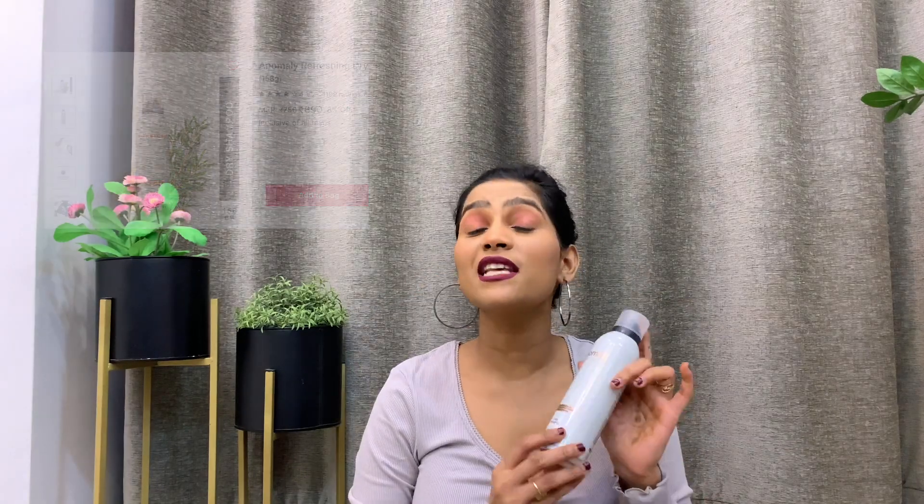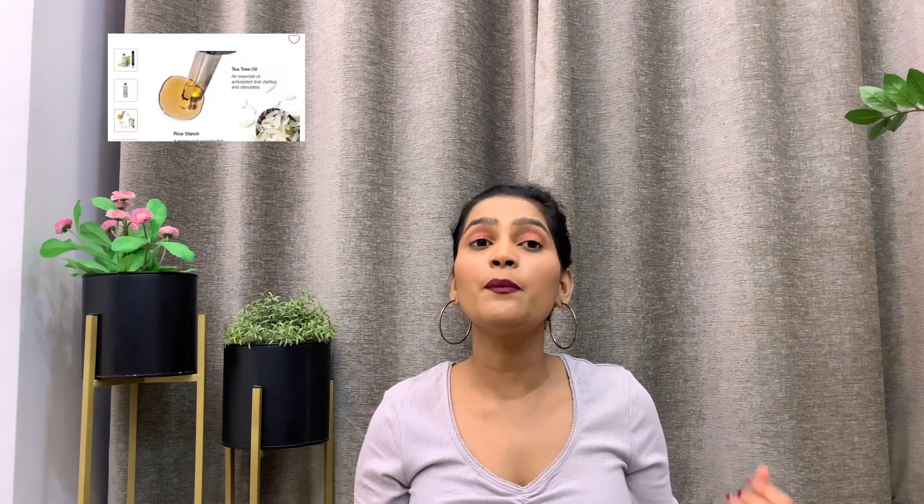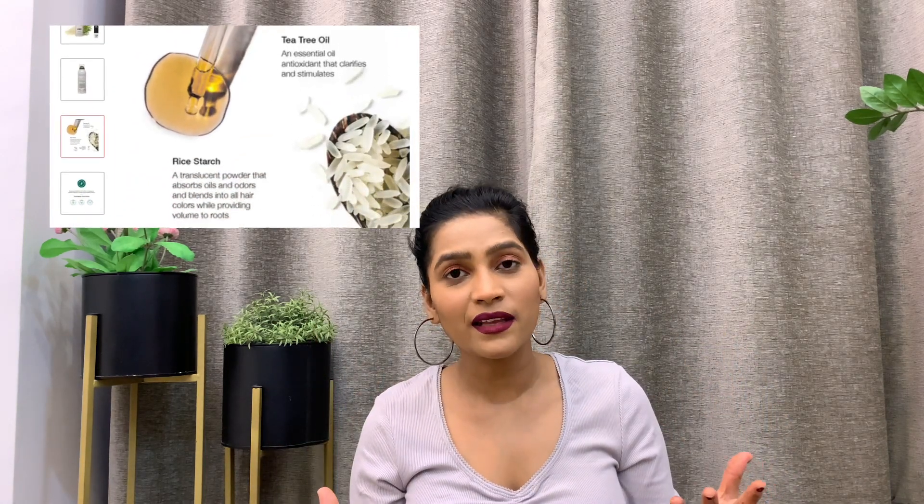The next hair care product I got is the Anomaly Dry Shampoo. This is my first dry shampoo. I think a dry shampoo should always be in your backup because sometimes you just can't wash your hair — like today, my hair is really greasy. All you have to do is shake it well and spray it 6-8 inches from your scalp. You can also massage your hair a little so it absorbs the oil quickly. Along with hair care and makeup, I also restocked a lot of sunscreens.